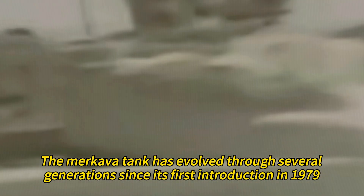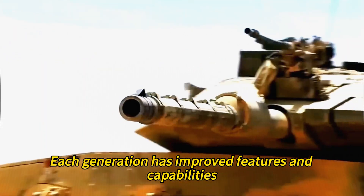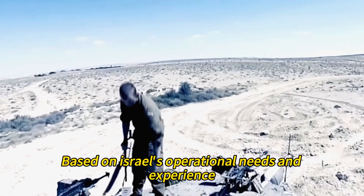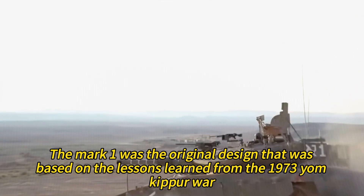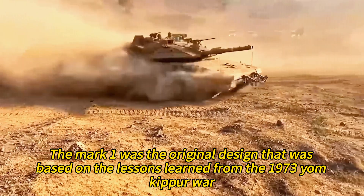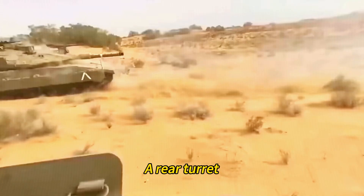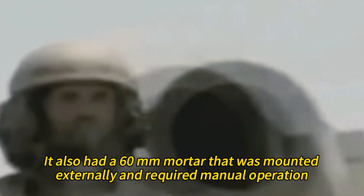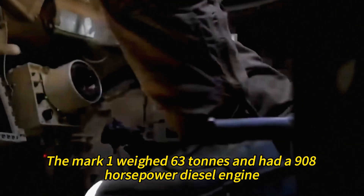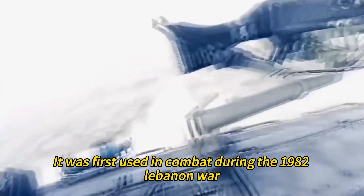The Merkava tank has evolved through several generations since its first introduction in 1979, with each generation improving features and capabilities based on Israel's operational needs and experience. The Mark 1 was the original design based on the lessons learned from the 1973 Yom Kippur War. It had a 105mm main gun, a front engine, a rear turret, a rear door, modular armor, and a 60mm mortar mounted externally requiring manual operation. Weighing 63 tons with a 908 horsepower diesel engine, it was first used in combat during the 1982 Lebanon War, where it proved its superiority over Syrian tanks.